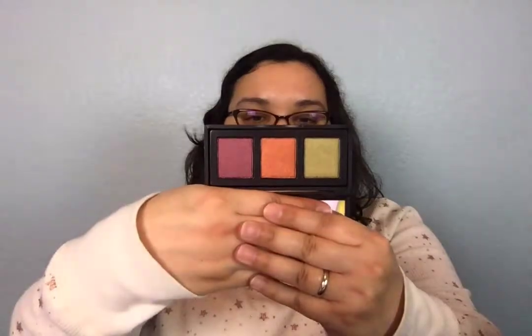Next up is this Naked Cosmetics Urban Rustic Palette, which retails for $39.99 — seriously expensive. It lasts for six months, so if you're going to spend $40 on it, you better use it. Let me open it up. The colors are interesting — I can imagine using one of them, but I'm not too sure about the other two. Maybe one of these days when I'm feeling wild I'll test them out and see if I can come up with something cool.